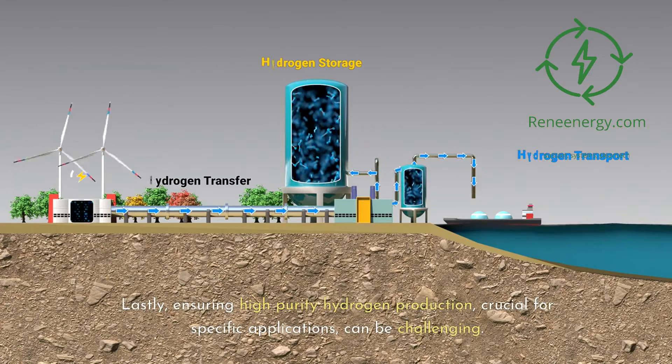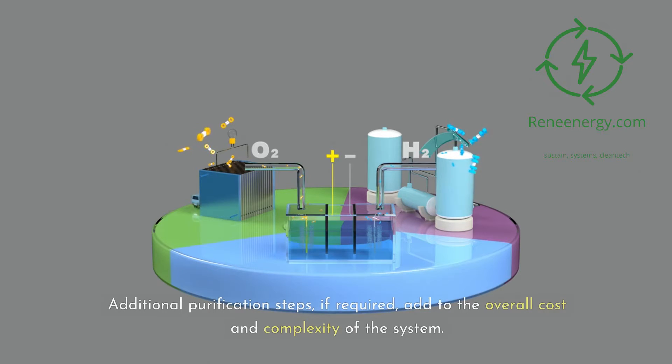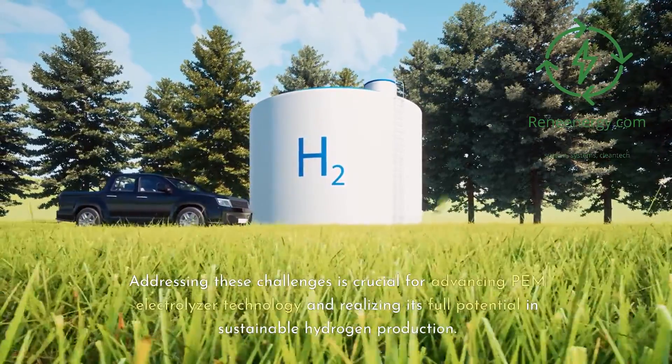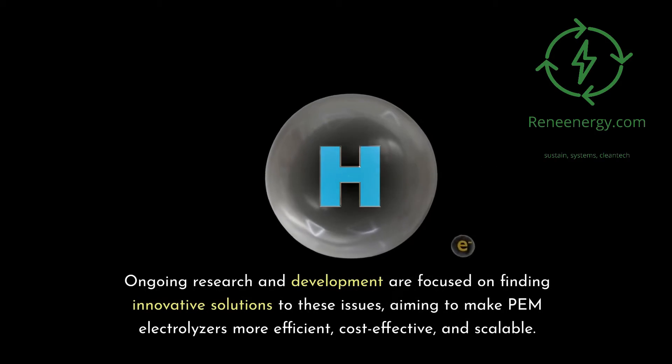Lastly, ensuring high-purity hydrogen production, crucial for specific applications, can be challenging. Additional purification steps, if required, add to the overall cost and complexity of the system. Addressing these challenges is crucial for advancing PEM electrolyzer technology and realizing its full potential in sustainable hydrogen production. Ongoing research and development are focused on finding innovative solutions, aiming to make PEM electrolyzers more efficient, cost-effective, and scalable.